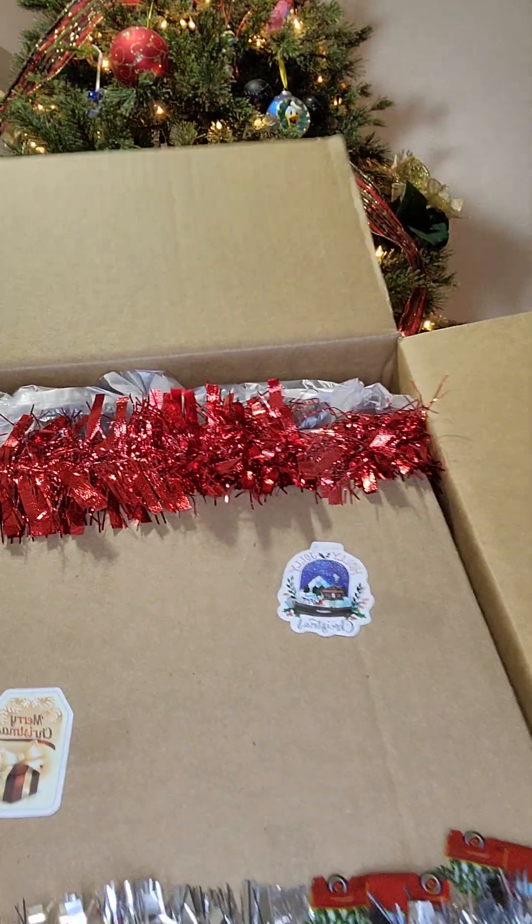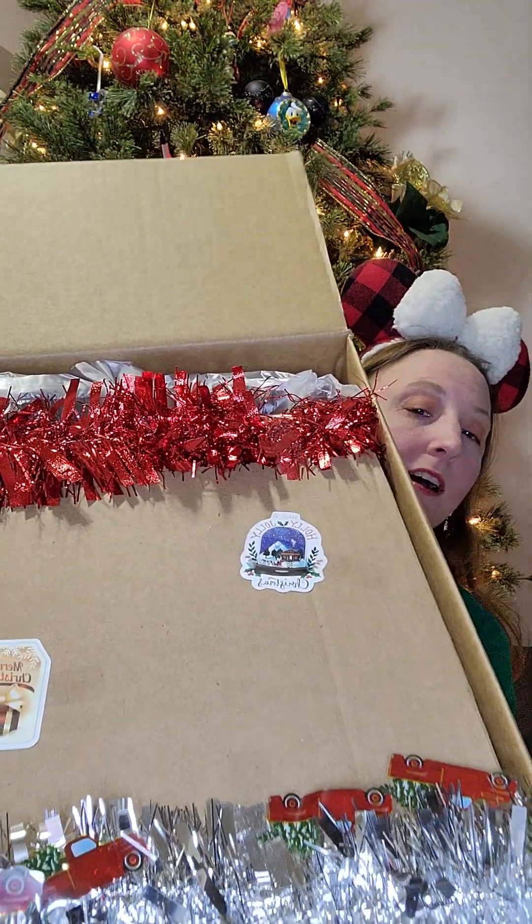I do know where it came from because I can see the address on top. This is beautifully decorated — let me try to show you. This is the decor that I see on it. It's super cute, and there are beautiful stickers on there.